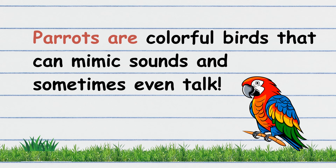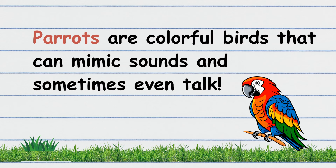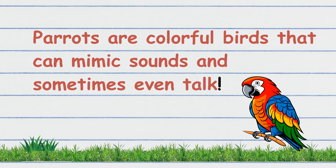Parrots are colorful birds that can mimic sounds and sometimes even talk. Your turn! Good job!